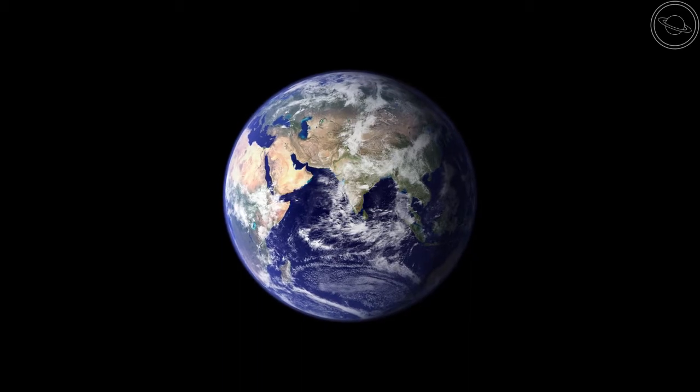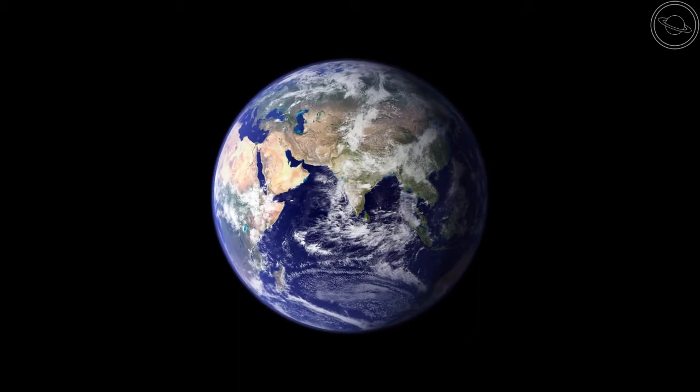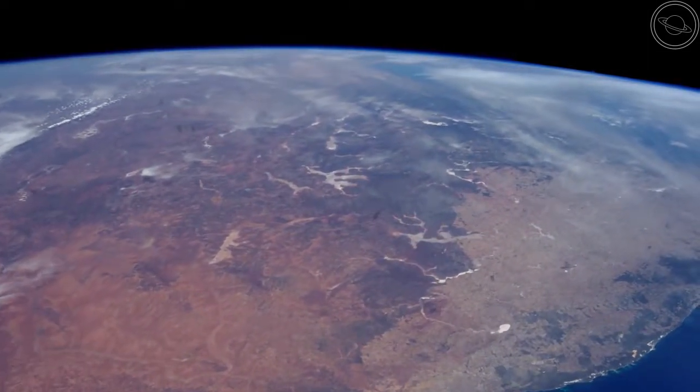Earth is the only planet that we know of to contain life, and it's the third planet in the solar system. Stay with me in this video to learn everything that there is to know about the planet Earth.